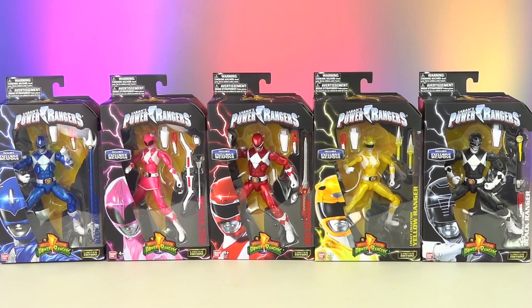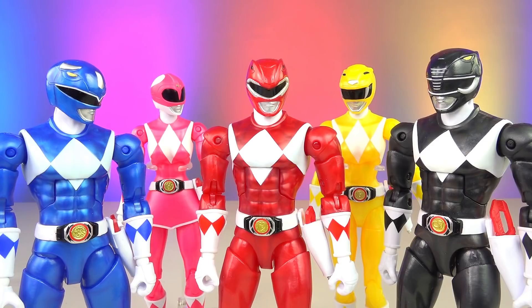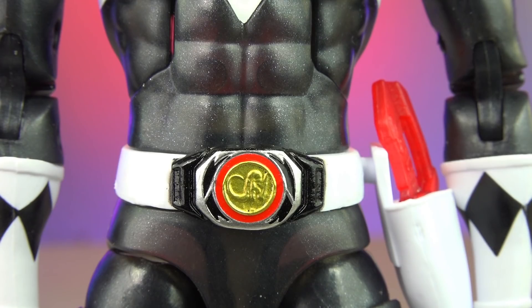Hey guys, new legacy metallic figures with weapons — let's go over them. Six and a half inch legacy figures with weapons. These are metallic, these are new. Black Ranger comes with a power axe, blade blaster and holster, white belt, black bolts on the morpher, and the correct power coin.